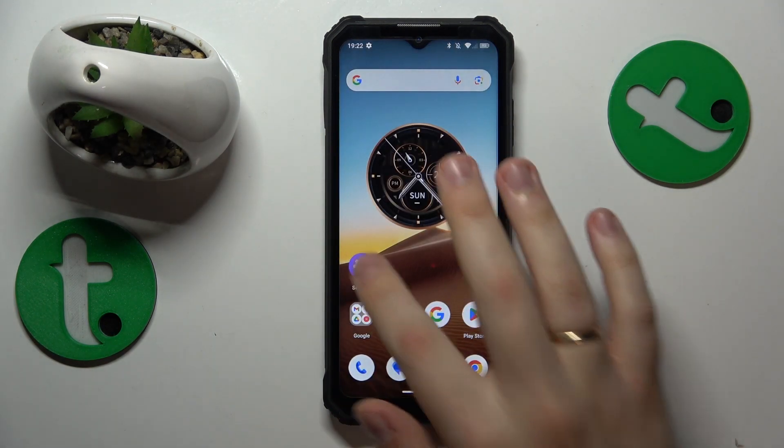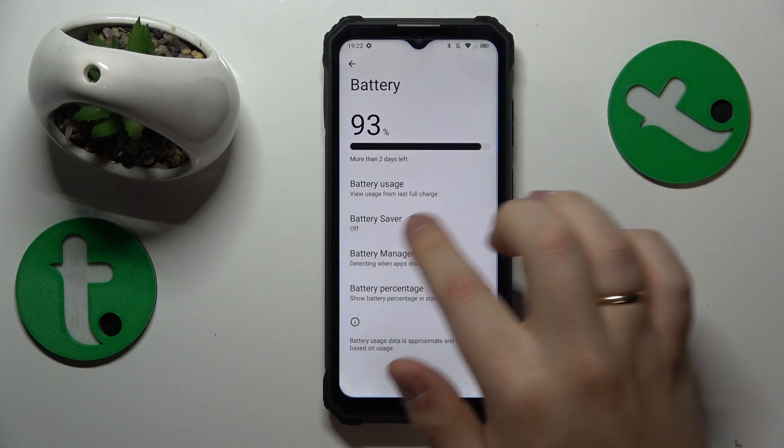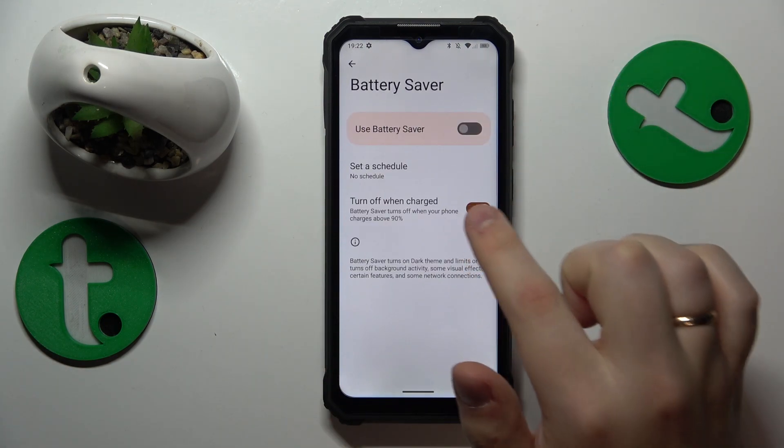Then you might also want to go into Settings, then Battery, and here make sure that the battery saver feature is switched off.